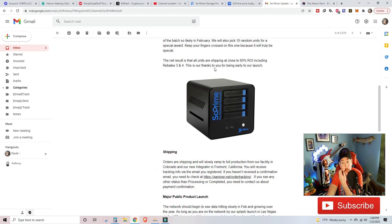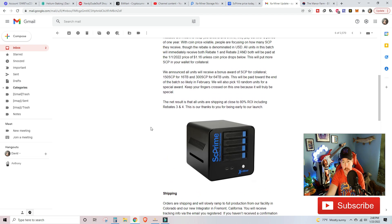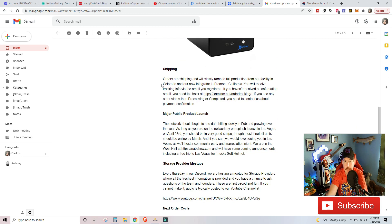The net result is that all units are shipping to close to 80% ROI, including rebates three and four. This is their thanks to early launch participants. When I talked to some of the project individuals, they were saying they don't necessarily want to make profit off of these devices — they want to get these devices out into people's hands so it's decentralized and ready to go. That's why they're incentivizing on there.